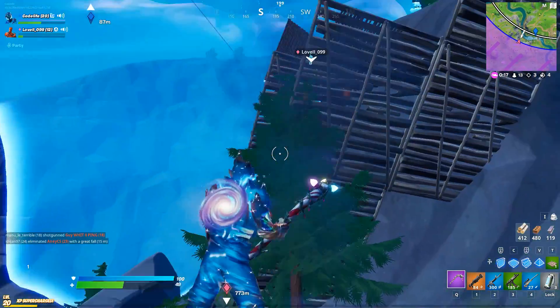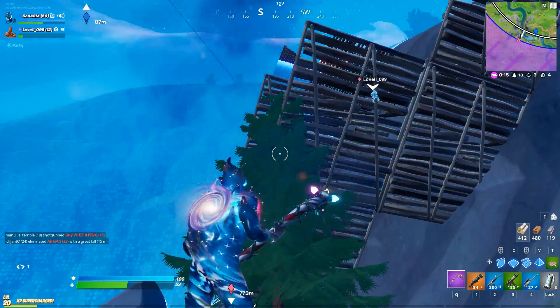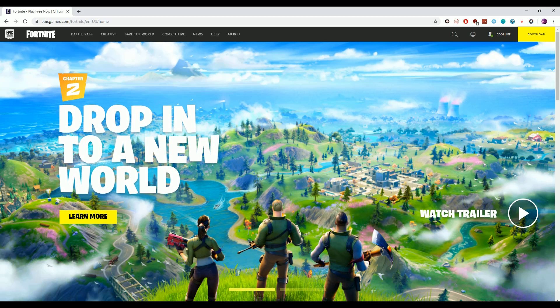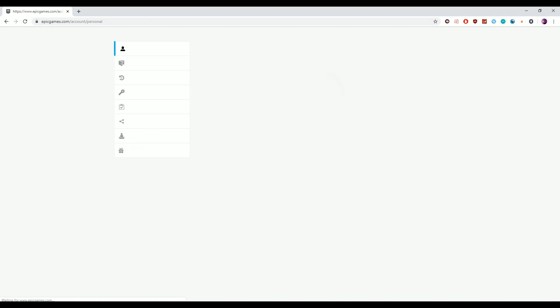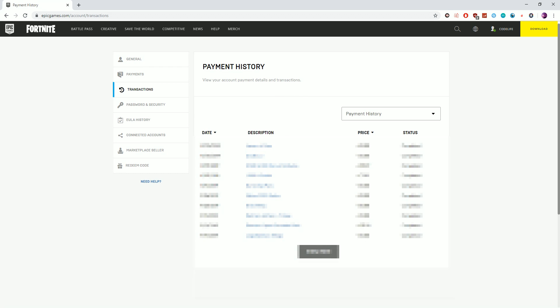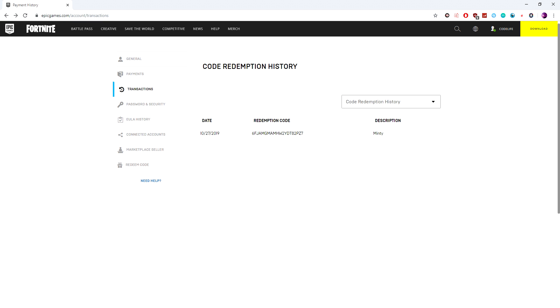That is the scam in a nutshell. I'm hoping no more of you have fallen for this, but if you think you might have, there's actually a way to check. All you need to do is head over to the Epic Games website, click on your profile at the top right, then go to Account. In the account page, click on the Transactions tab on the left-hand side, then select the Code Redemption History in the drop-down tab. This will display all the codes you've redeemed, and in here you'll find if you've redeemed the Minty pickaxe or that fake code. If it's a real code, it'll state that you've redeemed the pickaxe; if it's a fake code, it'll say random reward.